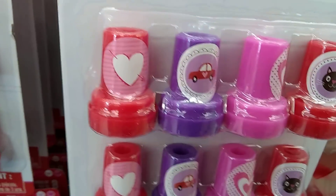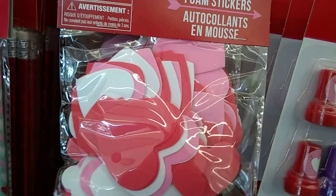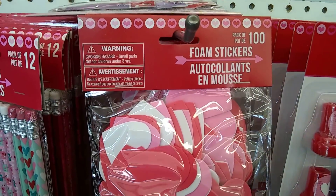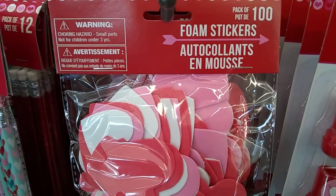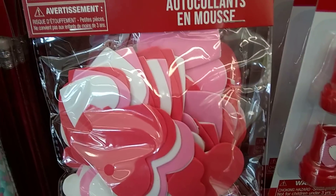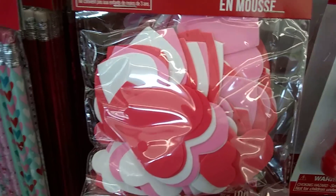Cute stamps — we have a heart, a car. Look at the black hat — super cute. Foam stickers — 100. Yeah, that can't be right — but it is a pack of 100 foam stickers, in pink, white, and red, all sizes.